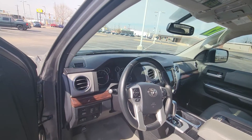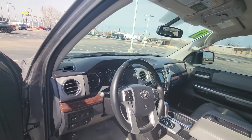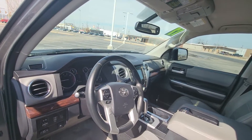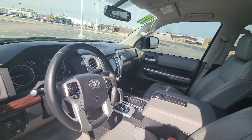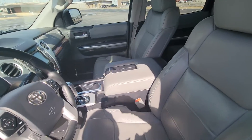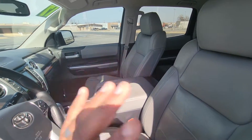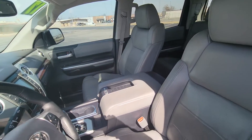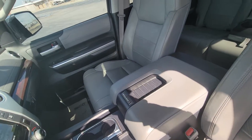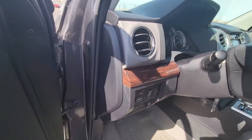You can definitely tell it was a non-smoker. Even with leather you can still pick up that smell in certain vehicles, but this one has not been smoked in. I don't know if you smoke or not, but some people really don't like that smell — this vehicle is clean of that.